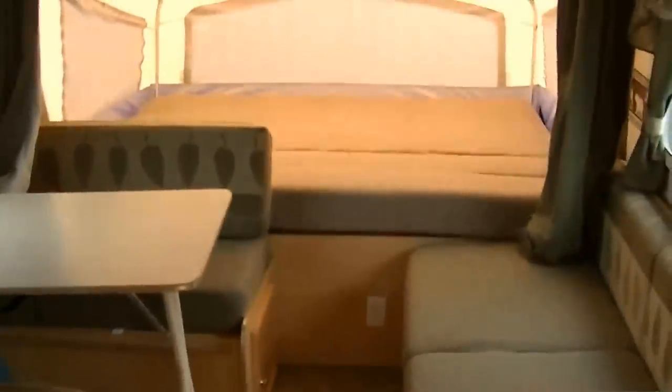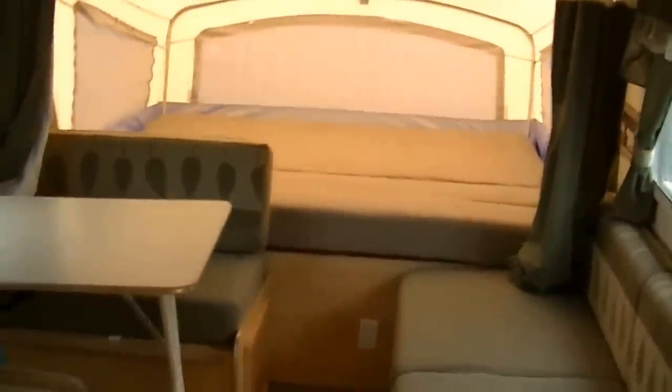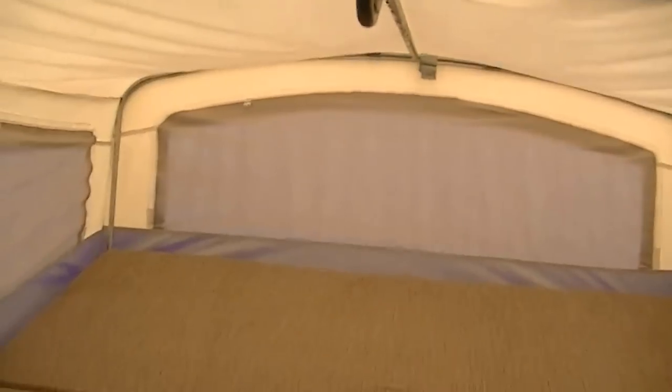This is the Model S17 in case you want to look that up on the internet. Inside, you've got enough room for six people — a dinette that converts into a bed for two, a sofa that converts into a bed for two, so you can put four kids in there and mom and dad get the queen-size bed on the slide-out.